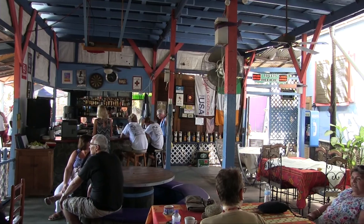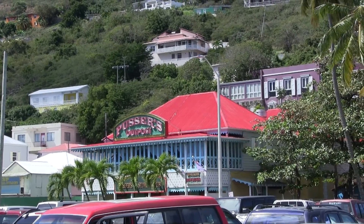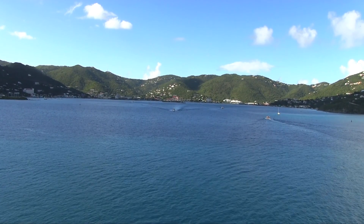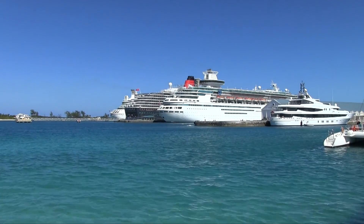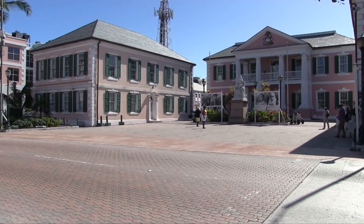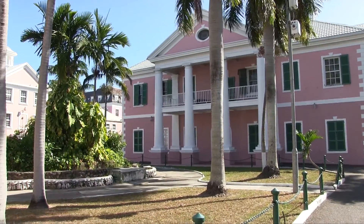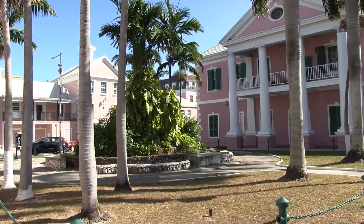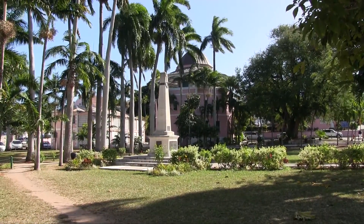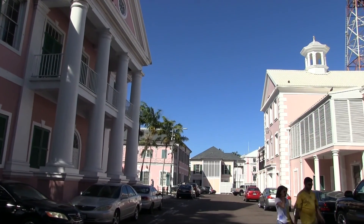We found a local bar for a coffee break, and later in the afternoon the sail away is quite beautiful. A day at sea follows and then we arrive in Nassau, capital of the Bahamas. The Parliament of the Bahamas is a colonial-era building, part of a group of buildings housing government offices.